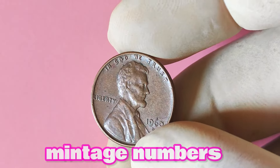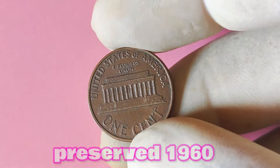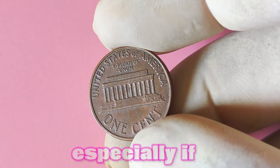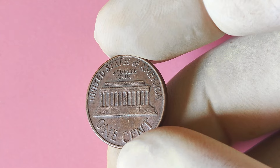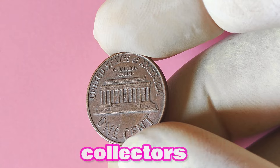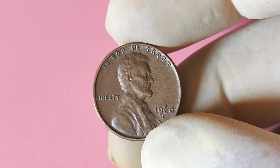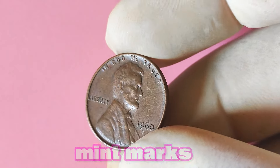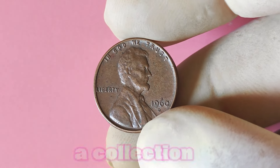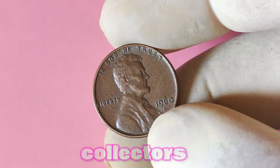In addition to mintage numbers, the condition of the coin can also play a significant role in determining its value. A well-preserved 1960 Lincoln penny with a D mint mark in mint condition may command a higher price among collectors, especially if it exhibits strong luster and minimal wear. Some numismatists are particularly drawn to coins with mint marks, as they are seen as a unique piece of history. This higher demand can drive up the value of the coin.